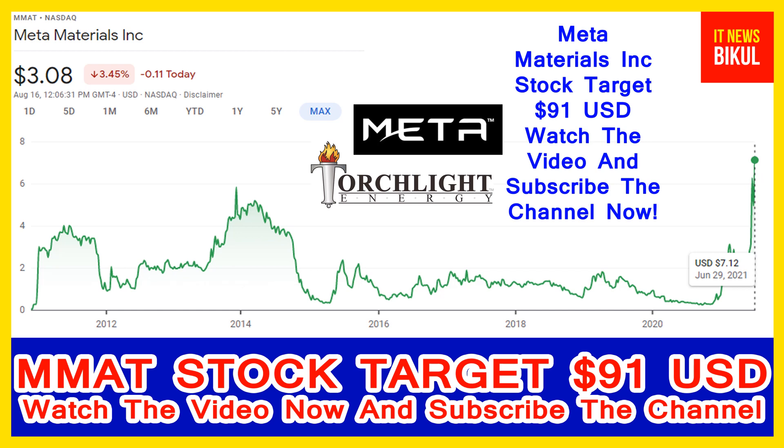You can clearly see on the chart of MMAT stock that the all-time high price was made on 29th June 2021 at 7.12 USD. MMAT stock is now available at very cheap rates, and there is a very big opportunity for investment here, because a bounce-back chart pattern is appearing now.